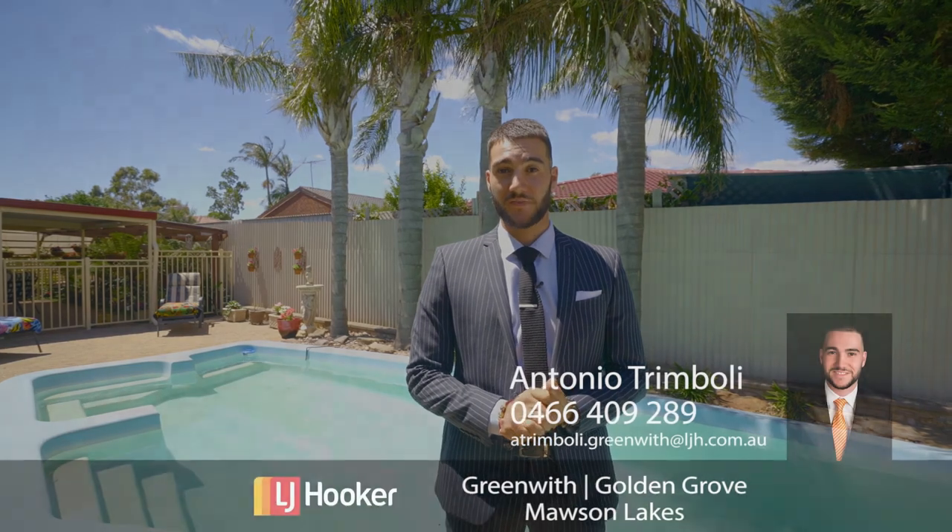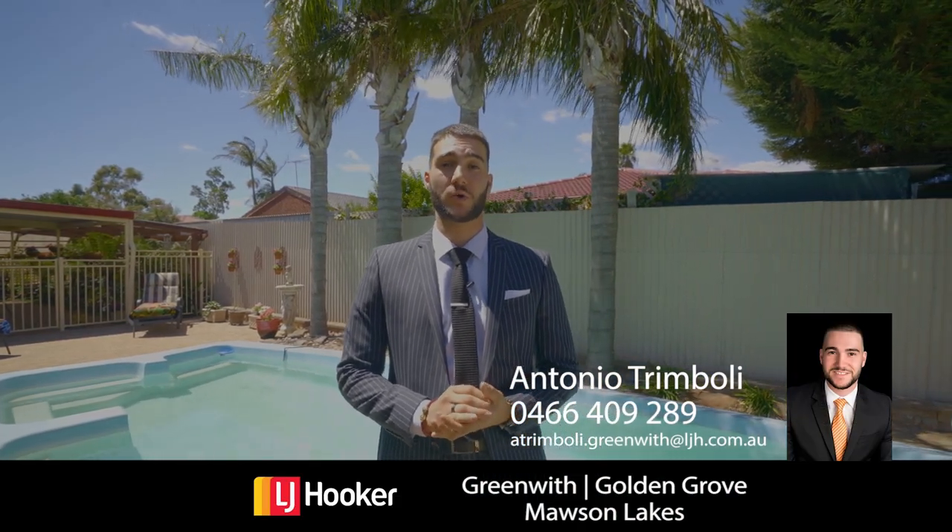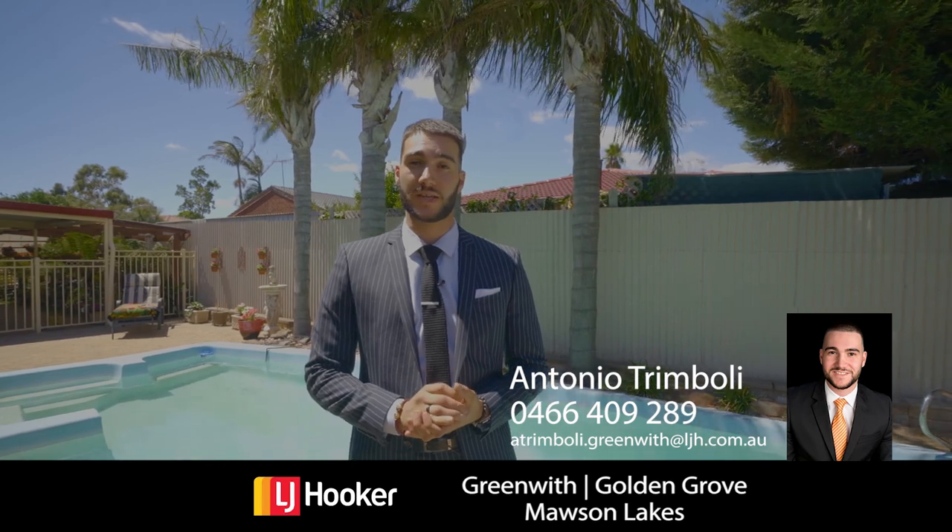Well, now you've seen it. If you have any further questions, feel free to give me a call — Antonio Trimboli from LJ Hooker Greenwith, Golden Grove, and Mawson Lakes. I look forward to seeing you at our next open inspection.